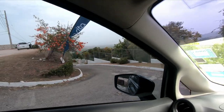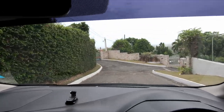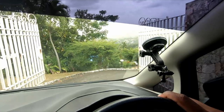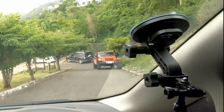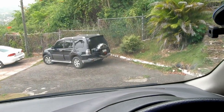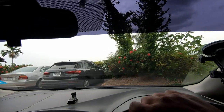I didn't realize I could actually drive down there, so we're about to drive down and see what it looks like from this particular angle. Pretty nice, pretty nice.